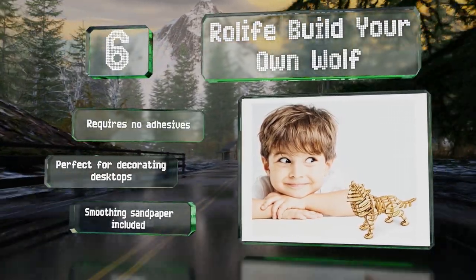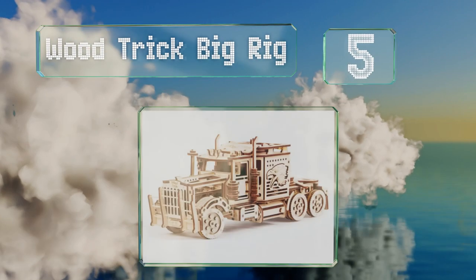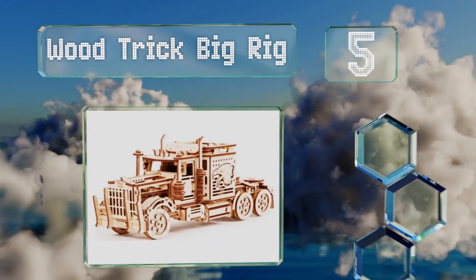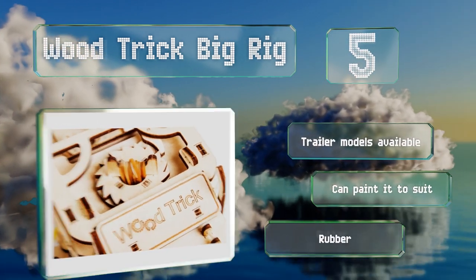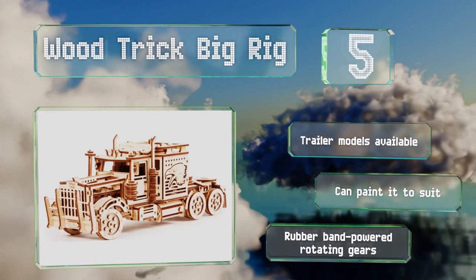Halfway up our list at number five, the Wood Trick Big Rig has a total of 485 pieces. This advanced kit is suitable for ages 14 and older and includes details like an opening hood that reveals the transmission and four-stroke engine. Trailer models are also available, and it's equipped with rubber band-powered rotating gears. You can paint it to suit.